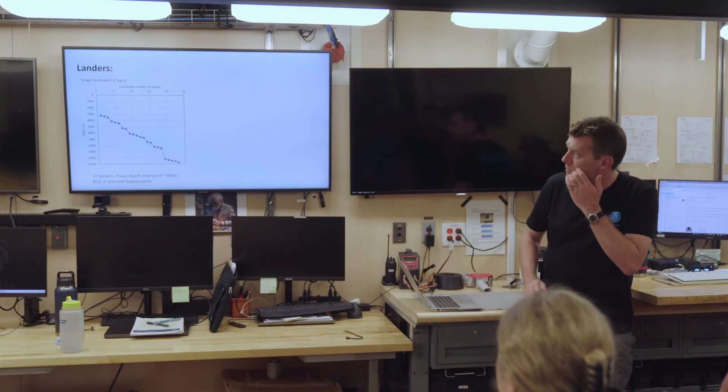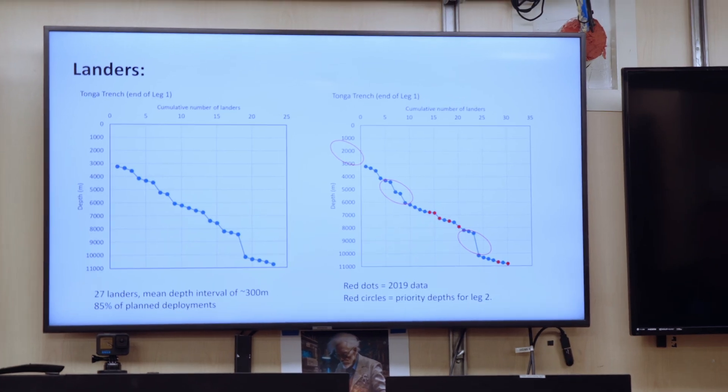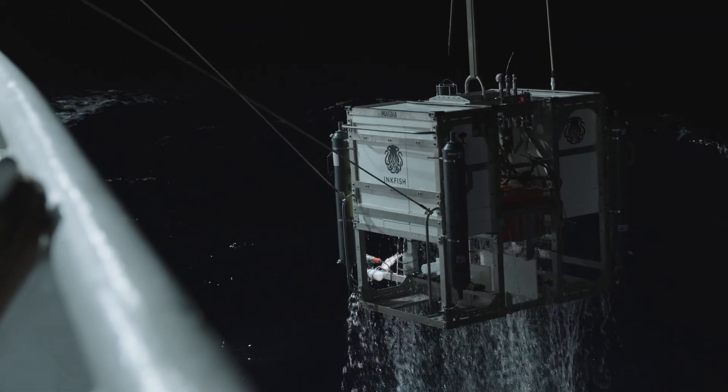In terms of landers, what we're trying to do is get from 1,000 to 11,000 meters in the straightest line possible, which means a lander pretty much every 150 meters of depth. The red ones are from 2019, the blue ones are from this trip — we've got a little bit more than we had, which makes up for some of the lost days due to the weather.